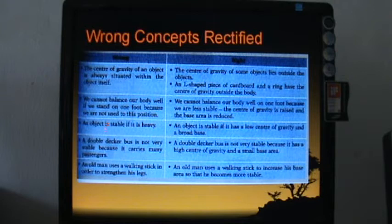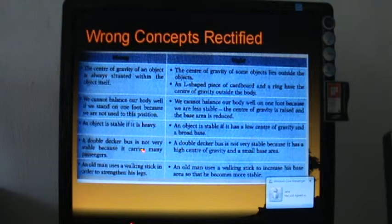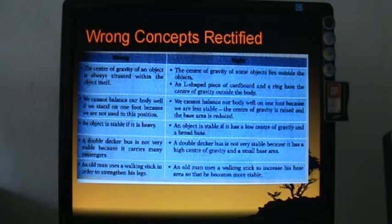Another misconception is that an object is stable if it is heavy. This is not necessarily true — a heavy object with a very high center of gravity can still topple. Stability depends on having a low center of gravity and a broad base area. Even a heavy object with a small base area can be toppled quite easily, despite its weight.